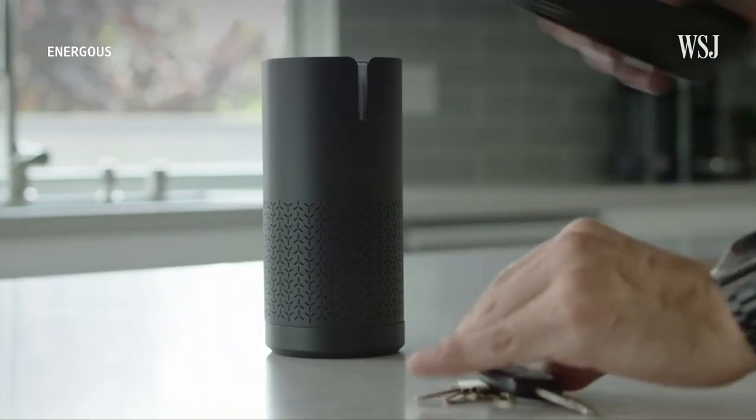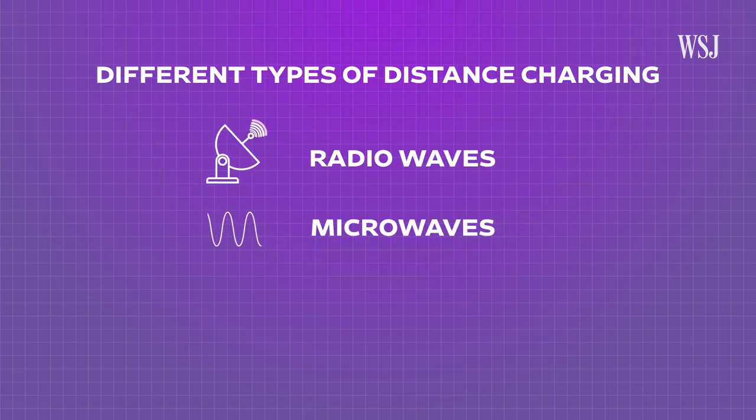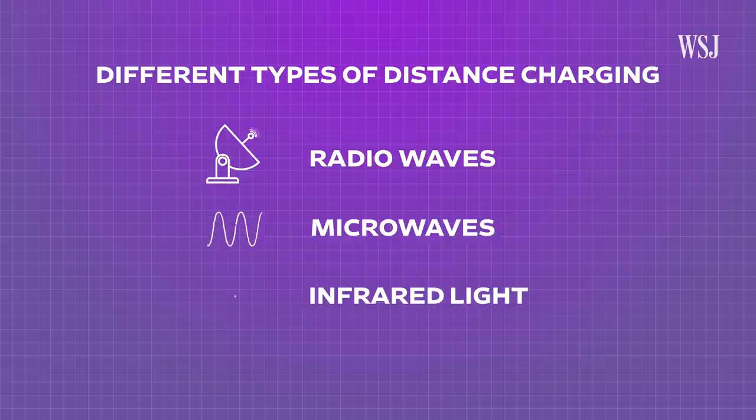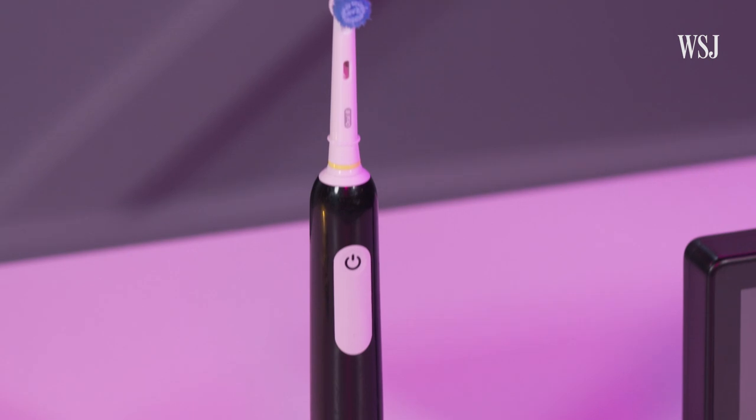Companies offering air charging generally pick one of three ways to remotely power your device: radio waves, microwaves, or infrared light. The specific tech powering these gadgets comes from Israeli tech company Y-Charge, which uses infrared light.